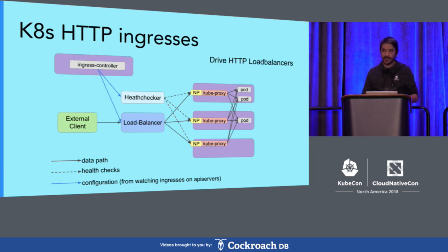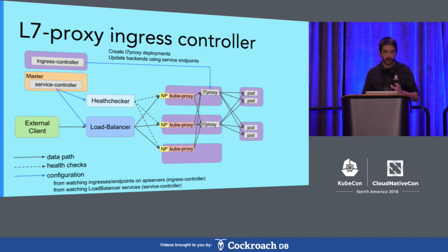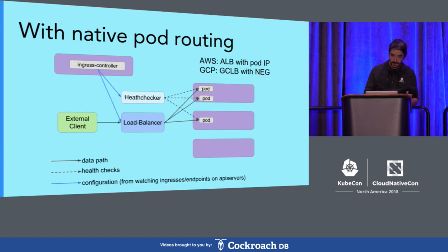In terms of HTTP ingresses, the design is very similar to load balancer services. Instead of using the ingress controller, it's also going to drive load balancers — HTTP ones in that case — and the design and issues are basically the same. If you use a controller like Nginx or HTTP proxy, routing from proxy to pod is IP-based, so it's fine, but you still need to get traffic to these proxies with the same issues as before. The good thing with native pod routing is you can actually drive a load balancer to route traffic directly to pod IPs, and it's much more efficient. These solutions are very recent but they work pretty well on both AWS and GCP, and this is what we're planning to do everywhere.